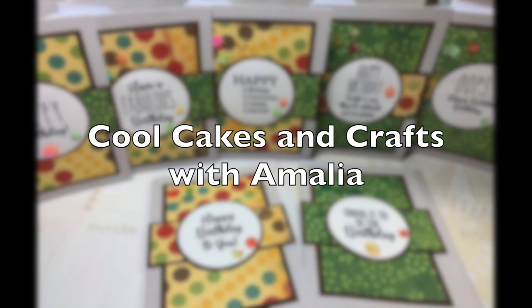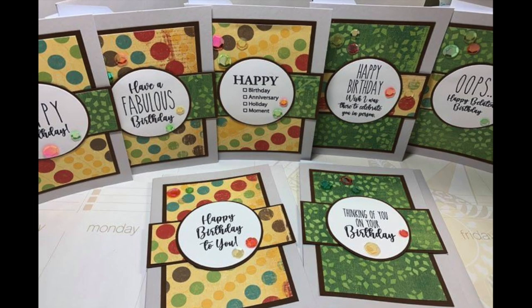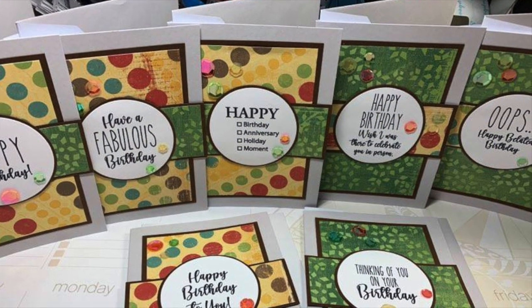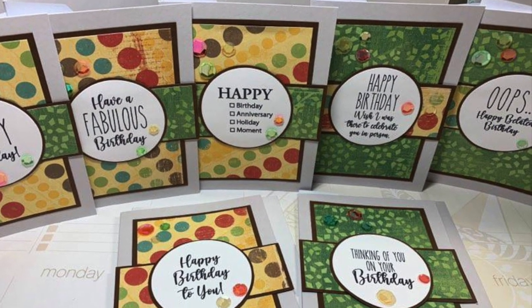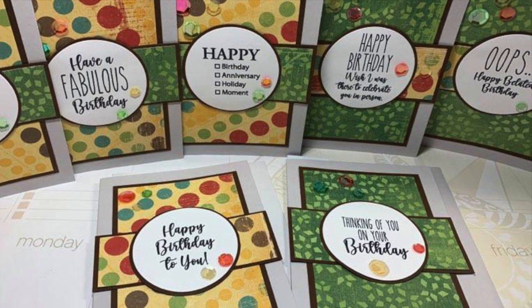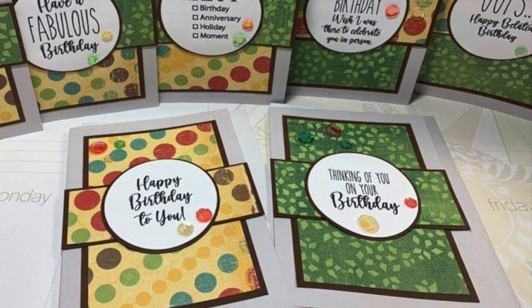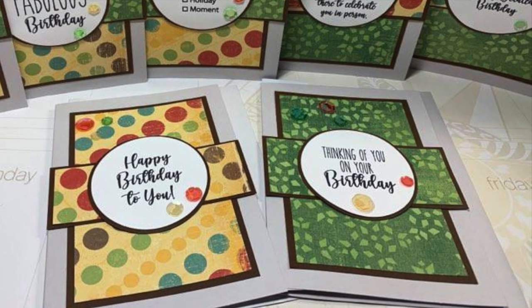Amalia from Cool Cakes and Crafts with Amalia has continued to use that same paper pad. I love seeing how it switches up from month to month. For her sentiments, she actually used a free printable that I provided earlier in the year — I like that you can keep using that even though it isn't on that single sketch.